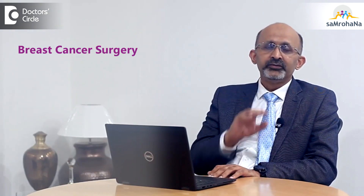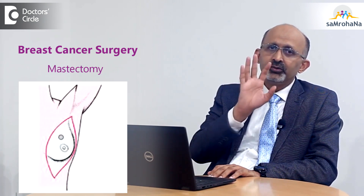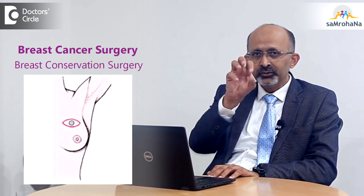Surgery can be any form, like mastectomy where we remove the entire breast, or it could be breast conservation surgery where we save the breast, only remove the tumor, and achieve a good cosmetic result. That is possible in these cases.